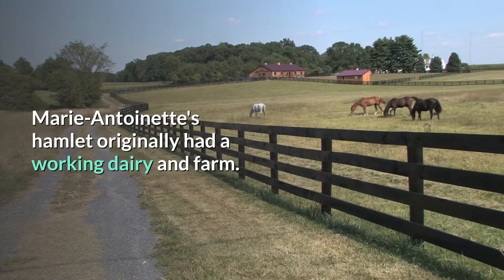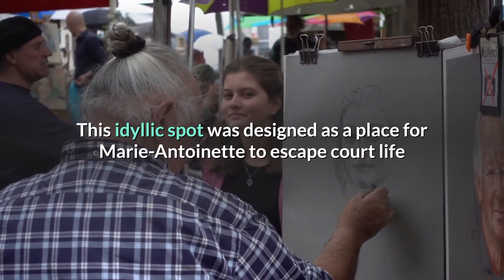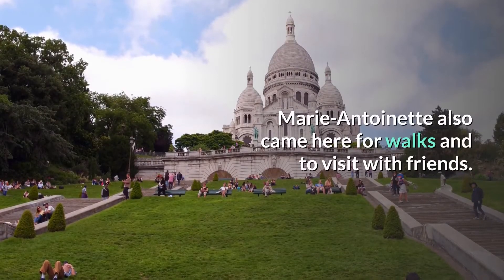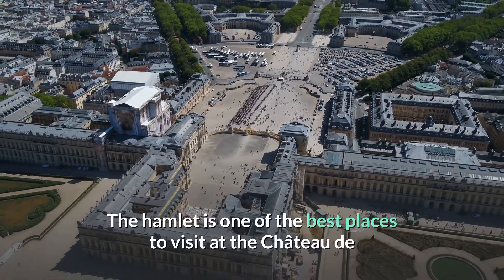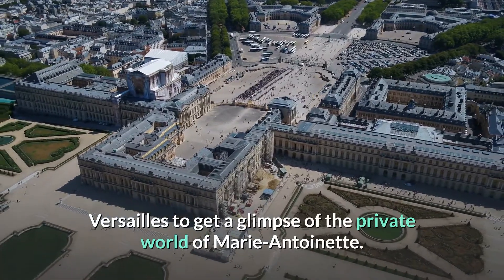Marie Antoinette's hamlet originally had a working dairy and farm. This idyllic spot was designed as a place for Marie Antoinette to escape court life and spend time with her children. She also came here for walks and to visit with friends. The hamlet is one of the best places to visit at the Château de Versailles to get a glimpse of the private world of Marie Antoinette.